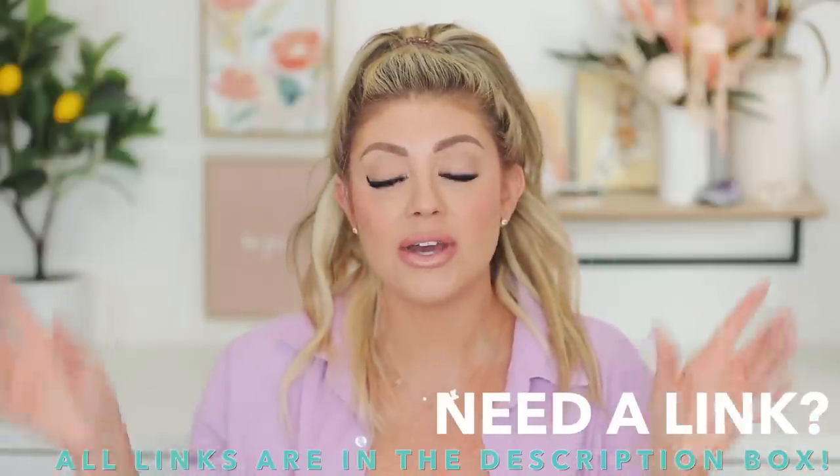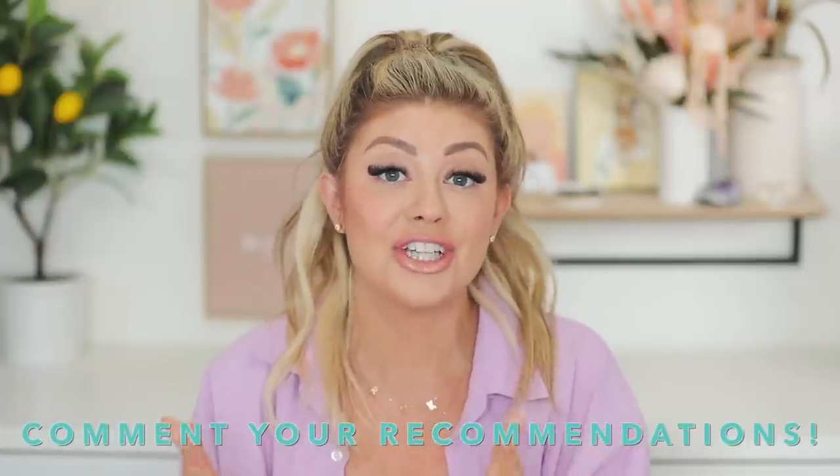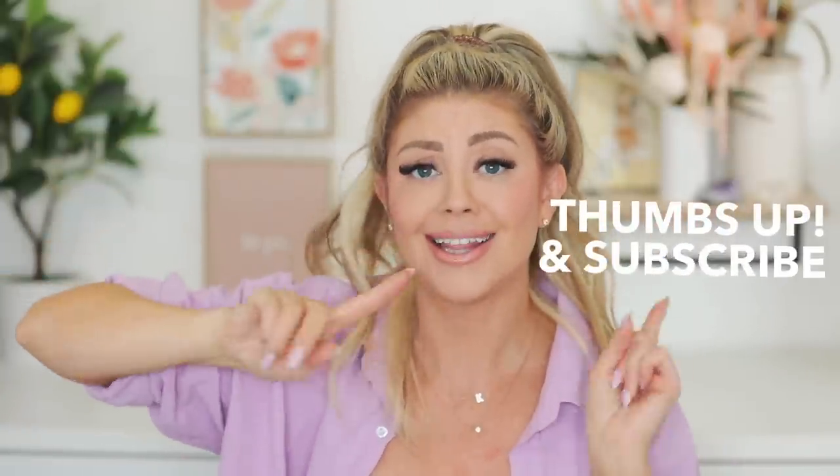Everything I talk about is linked down below. Since I'm doing the must-haves for two kids in my next video, I'd love to get recommendations from you guys — your holy grail products for siblings and having two kids that make your life easier. Let me know in the comments and I'll share them in the next video. Give the video a thumbs up, hit subscribe if you're brand new, and let's get into it!